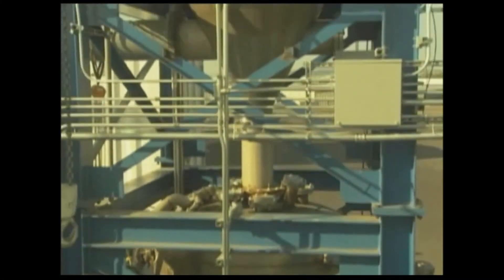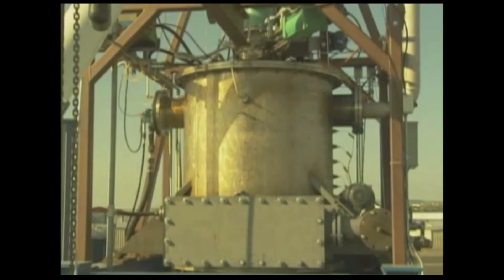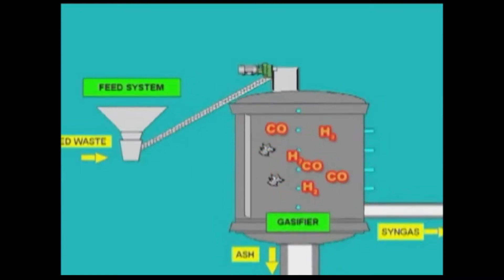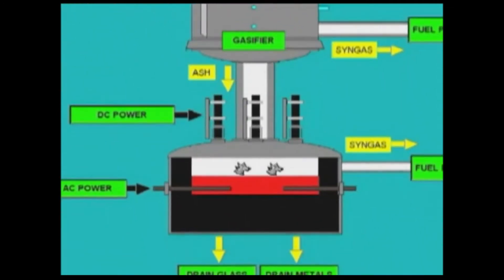The PEM technology converts waste to clean fuels and other products in a multi-step process. First, the waste enters the pre-gasifier, where partial oxidation gasifies some of the waste. The partially processed waste then drops into the PEM chamber, where it lands on the surface of a molten glass bath. There, an electrically generated plasma arc heats it.